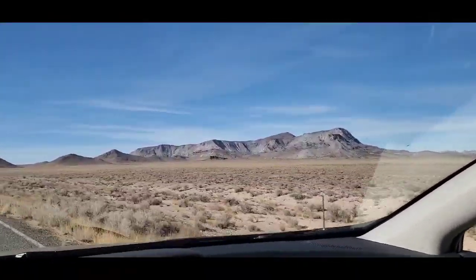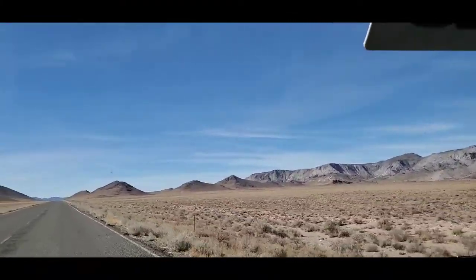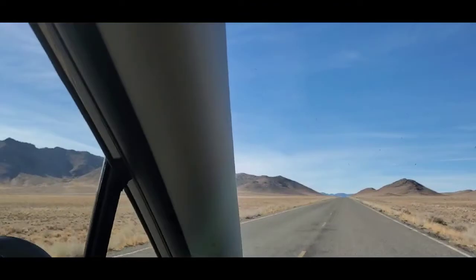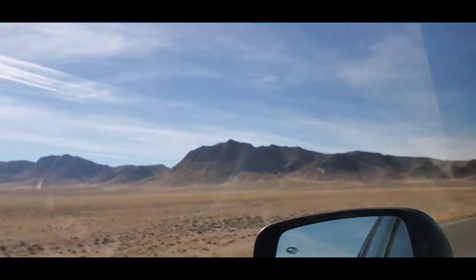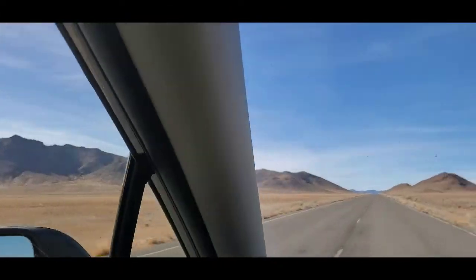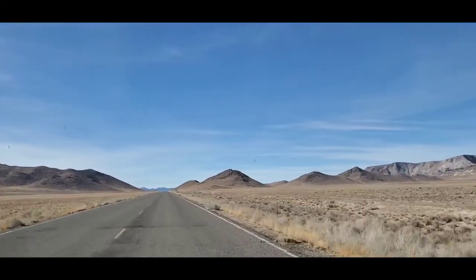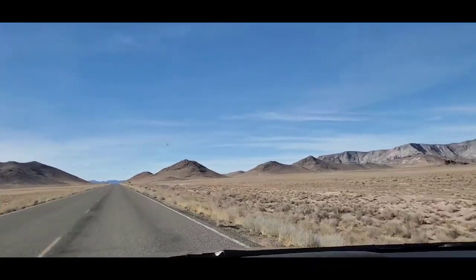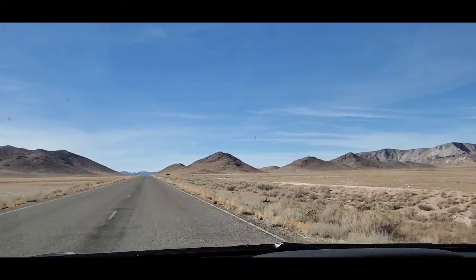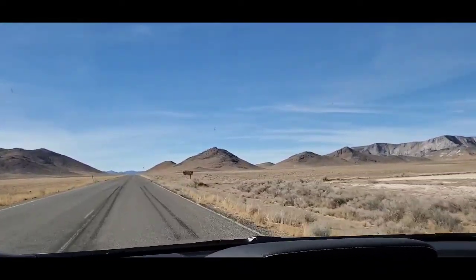There's Topaz Mountain right there. I visited this area last year. I don't think we got too much snow out here, so I'll be coming out here a lot more. Today I'm doing the Pony Express Trail, Utah West Desert. This is something I've wanted to do for like six or seven years now. Finally getting a chance to do it. Finally have the car for it.